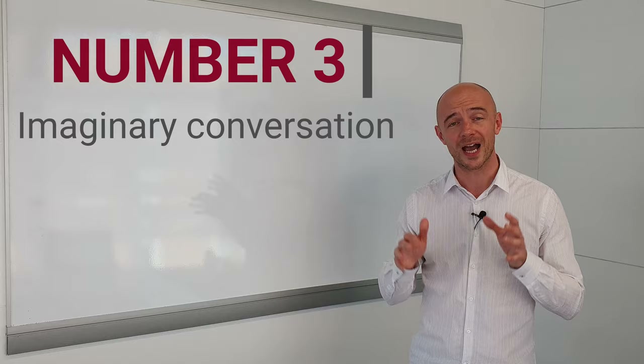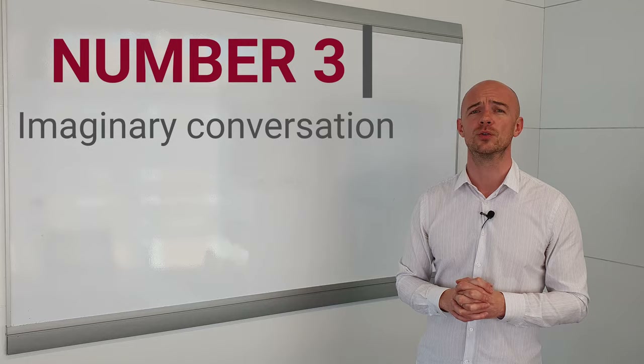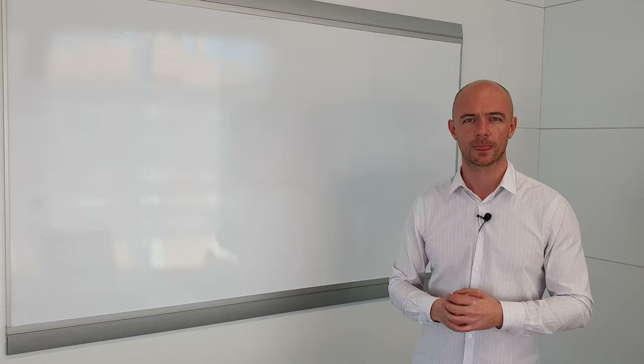If there's something that you want to say but you don't know how to say it, write it down and check it on the internet later — look it up in a dictionary. That's really useful language to learn. It could be idioms, expressions. You'll be practicing everyday spoken English. It's a very good exercise.